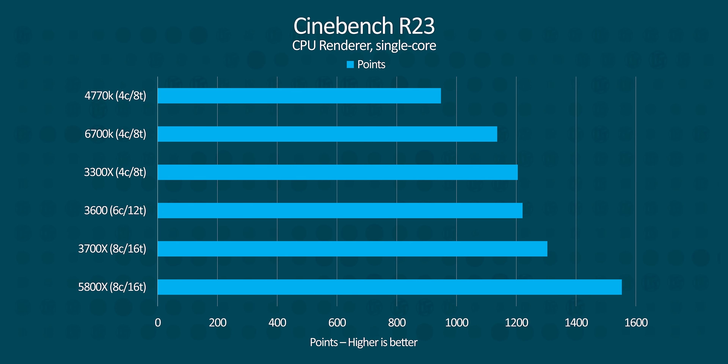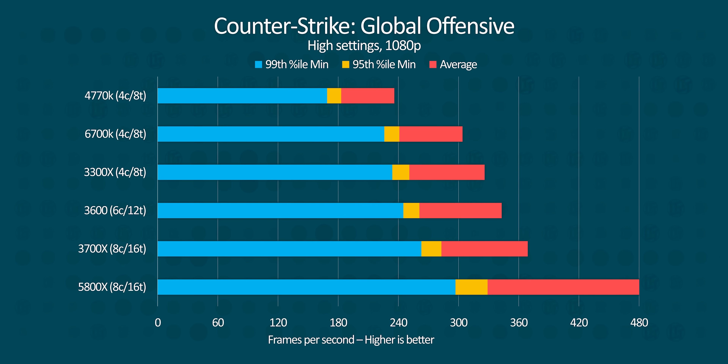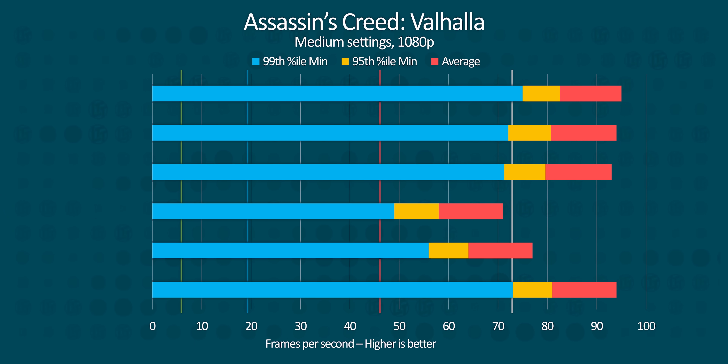It's time for the other side of this coin. Our Cinebench R23 single thread, web browsing, Grand Theft Auto V, and CSGO results demonstrate that there are certainly benefits to modern processors, but the addition of more cores isn't the biggest one. And check this out: if we covered the legend on these Assassin's Creed Valhalla results, you'd be hard-pressed to guess which CPUs have four, six, or eight cores.